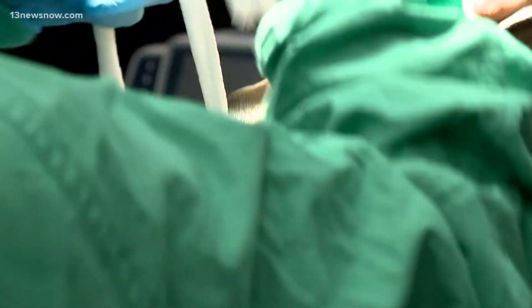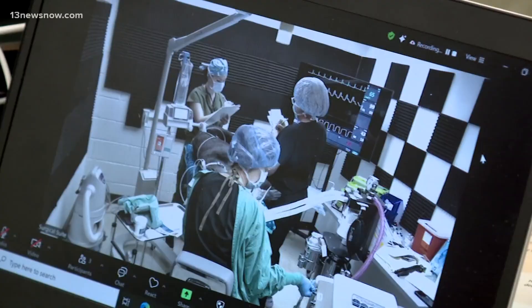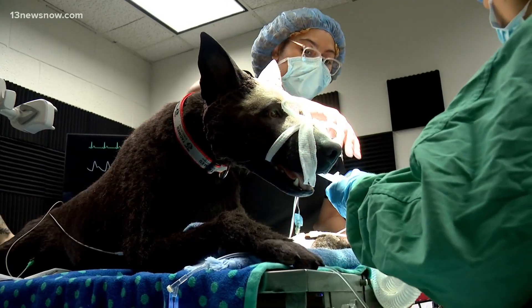The anesthesia simulation at Tidewater Community College is the first program of its kind in the region. Clinical technician Noah Meyer says students can now take their knowledge and put it to the test, learning how to handle every situation.